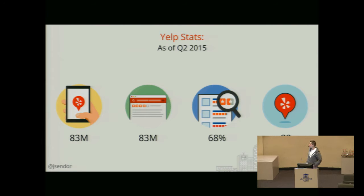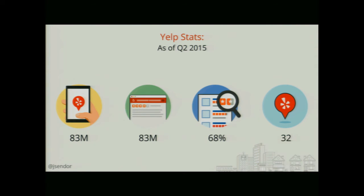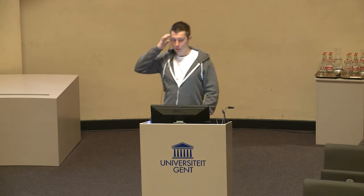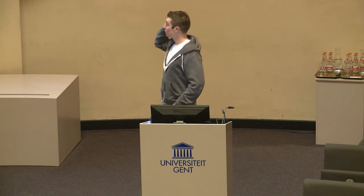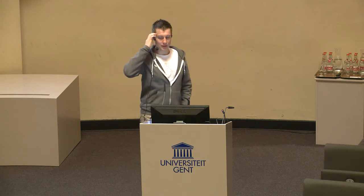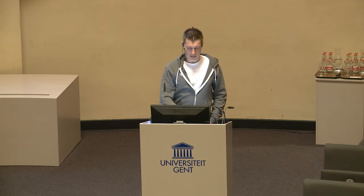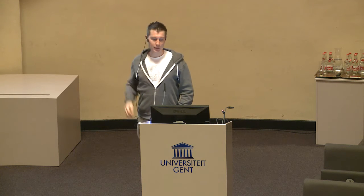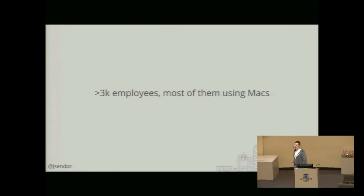Yelp has around 83 million unique visitors on our mobile application, the same number of reviews since the inception of the website 11 years ago. Most of them are coming nowadays from mobile applications, around 68%. We're in 32 countries right now, which adds up to around more than 3,000 employees worldwide. And most of them are using Macs.